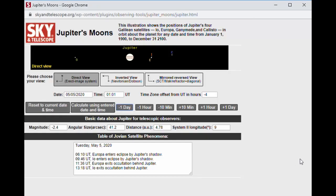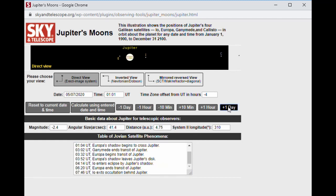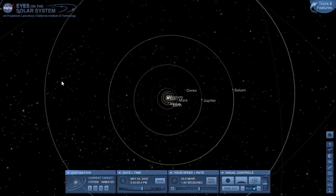Every evening that you look, you'll see the moons in a different arrangement. There are online websites like this one from Sky and Telescope where you can put in a date and time and it will draw a little diagram of where to expect to see the moons of Jupiter and what they'll be doing over the next few hours. The moons are Io, Europa, Ganymede, and Callisto in that order from Jupiter outward.